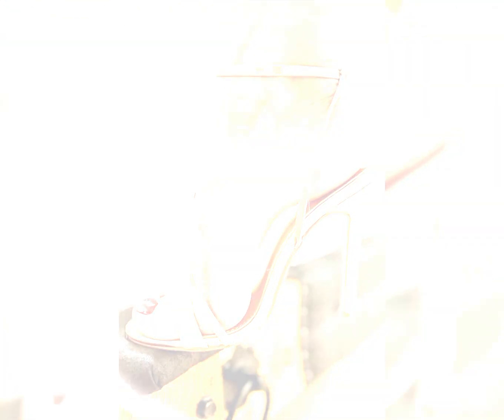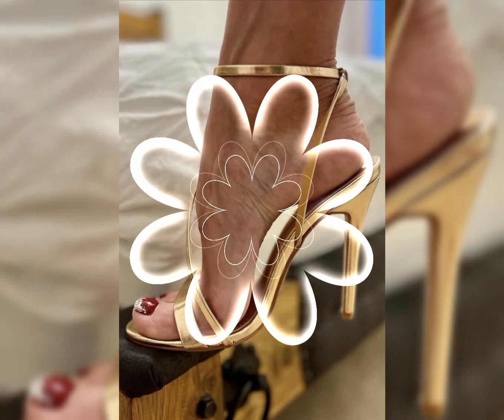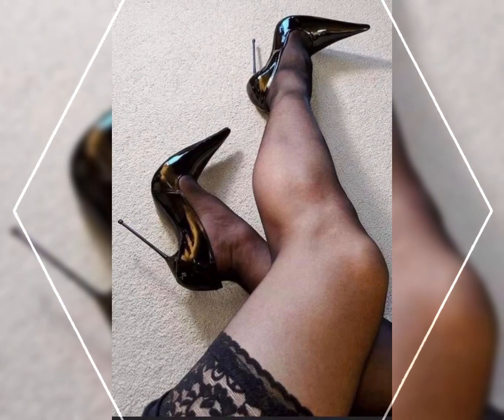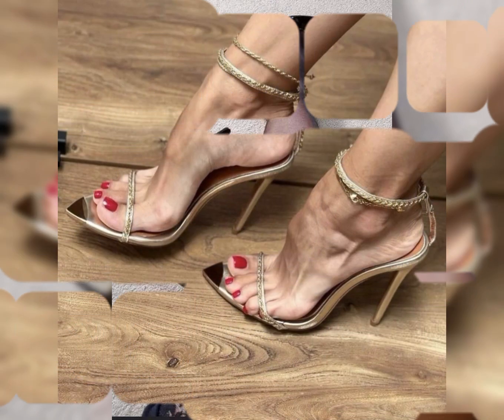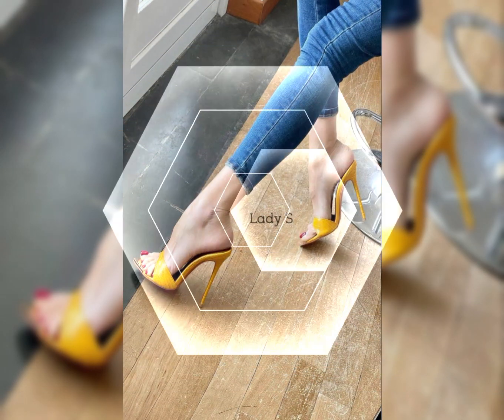Amazing and classic sandals featuring silk and cylinder high heels, perfect for elongating your legs and creating a long line of height. The strap delicately wraps around your feet, providing a secure fit while showcasing your beautiful...